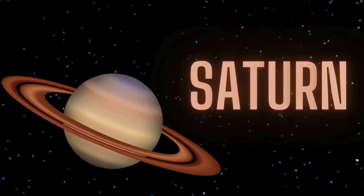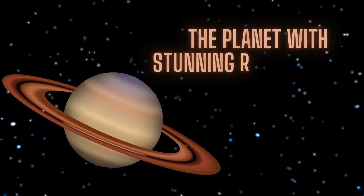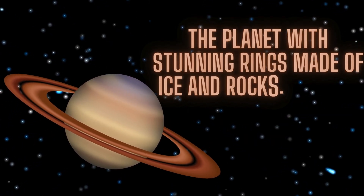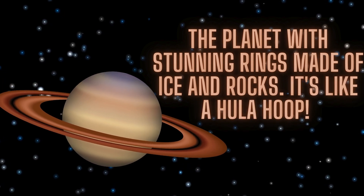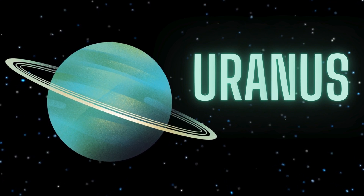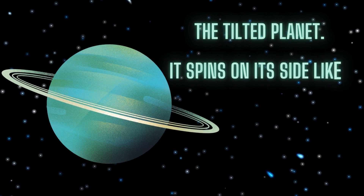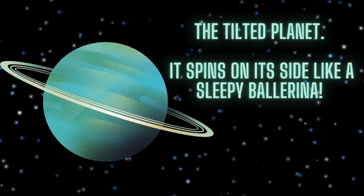The sixth is Saturn, the planet with stunning rings made of ice and rocks. It's like a hula hoop. The seventh is Uranus, the tilted planet. It spins on its side like a sleepy ballerina.